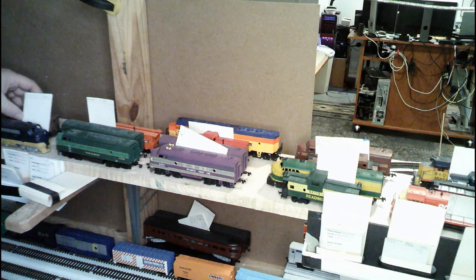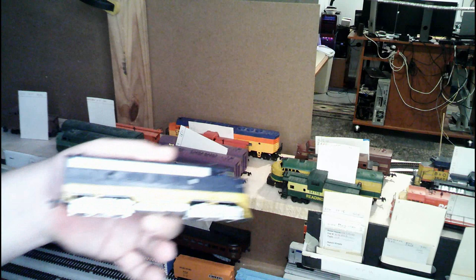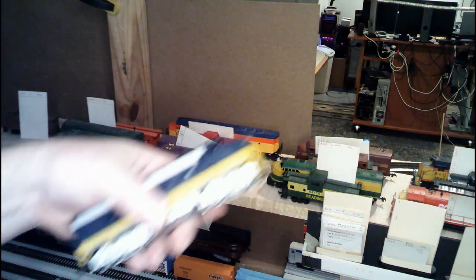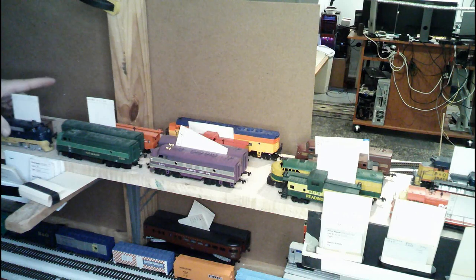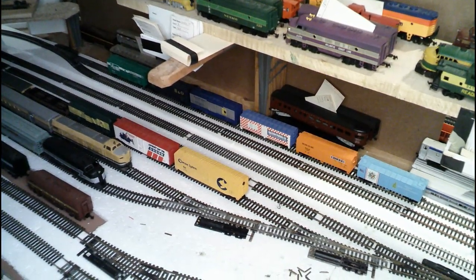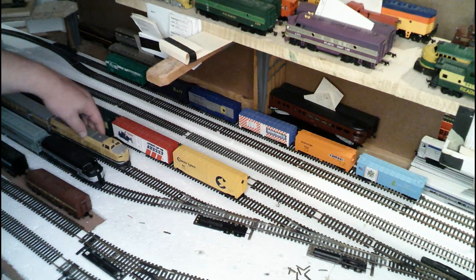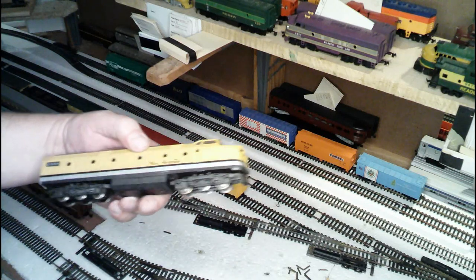And then last but not least for the freights, we have a Chesapeake and Ohio FP-7. Again, there's that wonderful steam generator on the back — although like I said, I'm using it for freight instead of passenger. Down here on the next outbound, we have the ML-4000, the Rio Grande unit, that I picked up at that train show not that long ago.